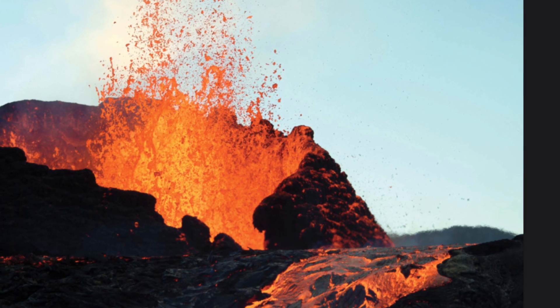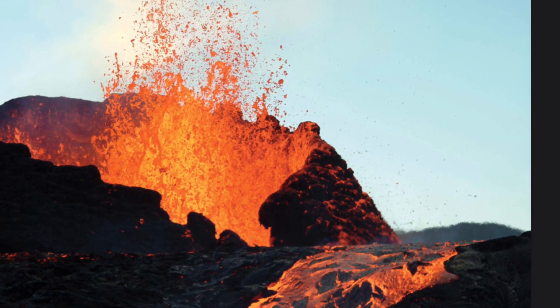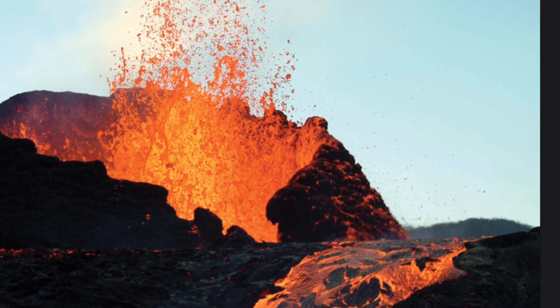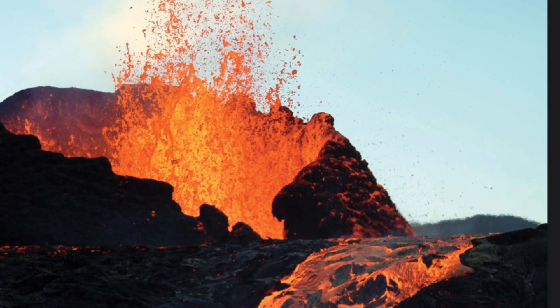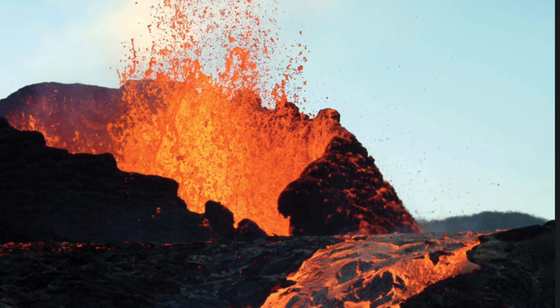Hawaiian volcanoes erupt gradually, or little by little. The lava bubbles and gurgles and sputters rather than shooting up out of the earth all at once. There is still plenty of volcanic activity on some Hawaiian islands, which means the island chain is still growing.